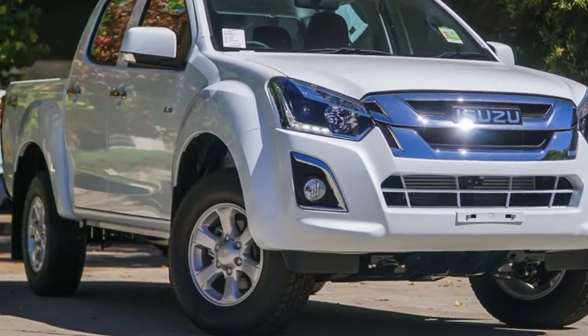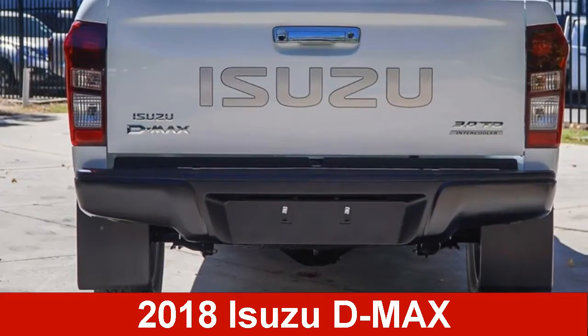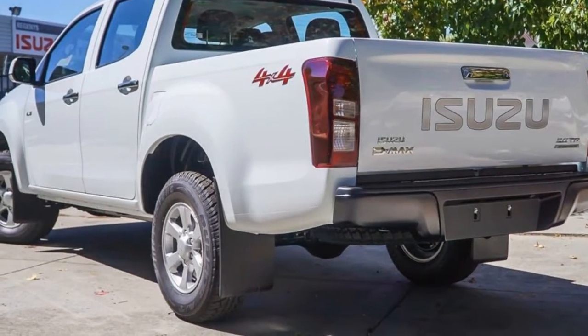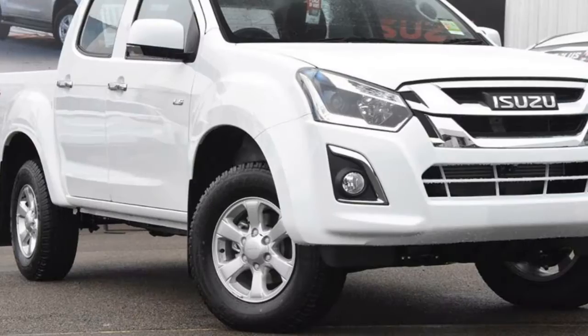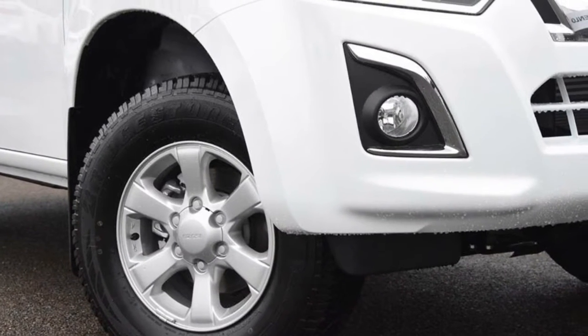We are proud to offer you this great value Isuzu D-MAX. This D-MAX has a reliable 3.0-litre engine and a smooth shifting automatic transmission. The attractive white exterior is complemented by its stylish interior. This vehicle has all the features you could dream of.